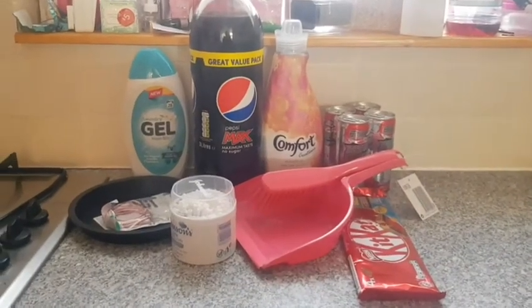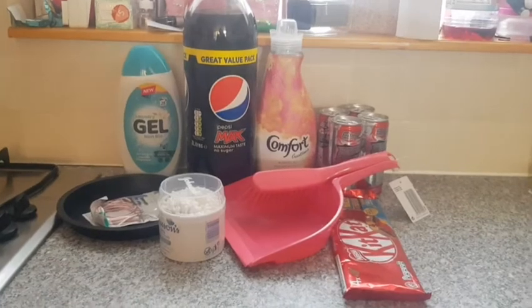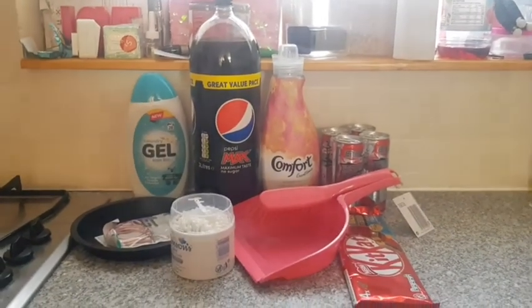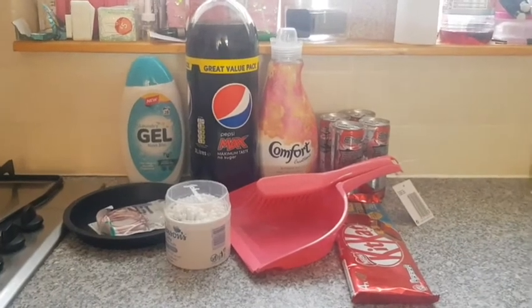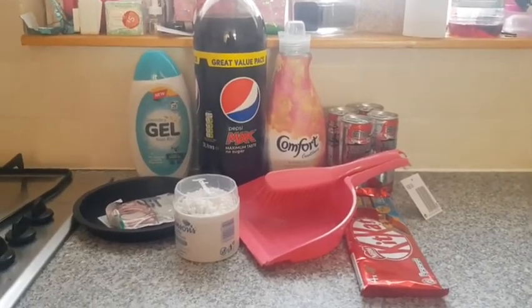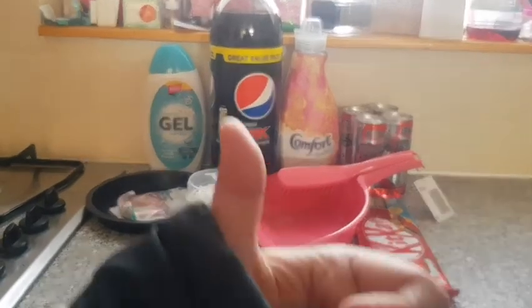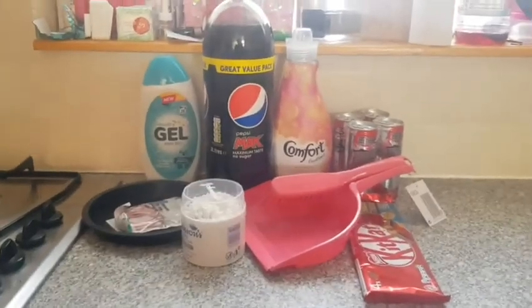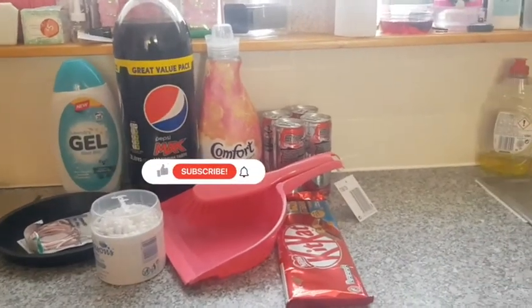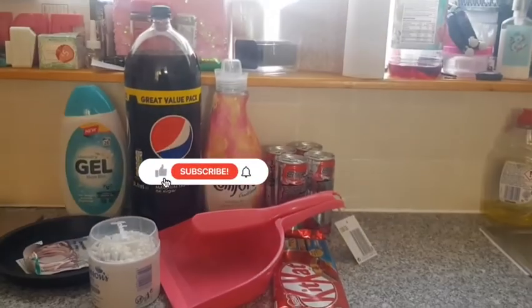All together this cost me eleven pounds, which is not bad for the Poundland haul. So guys, if you like this video you know what to do — give it a thumbs up and subscribe to my channel. I hope to see you soon. Thanks for watching. Bye!